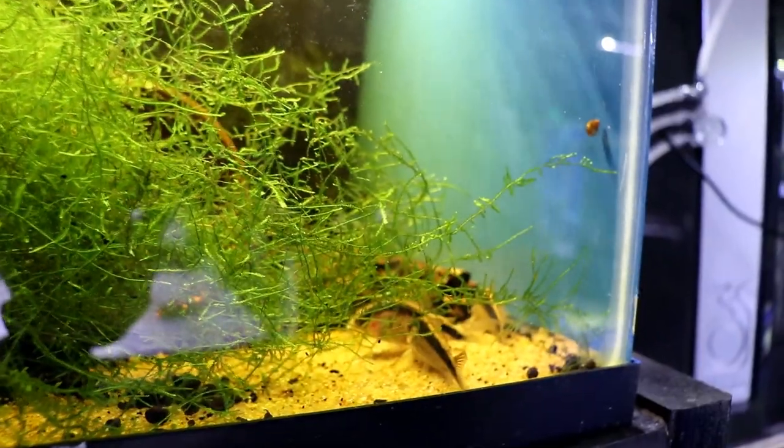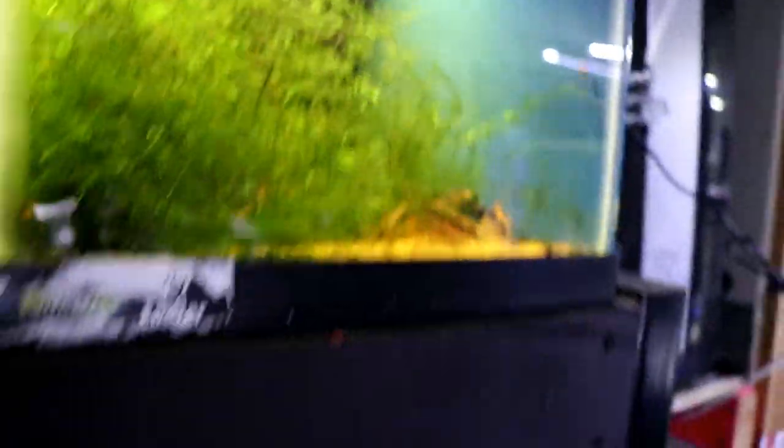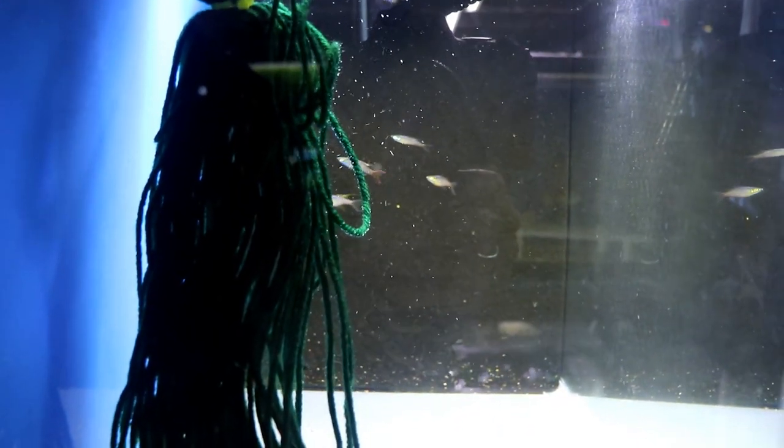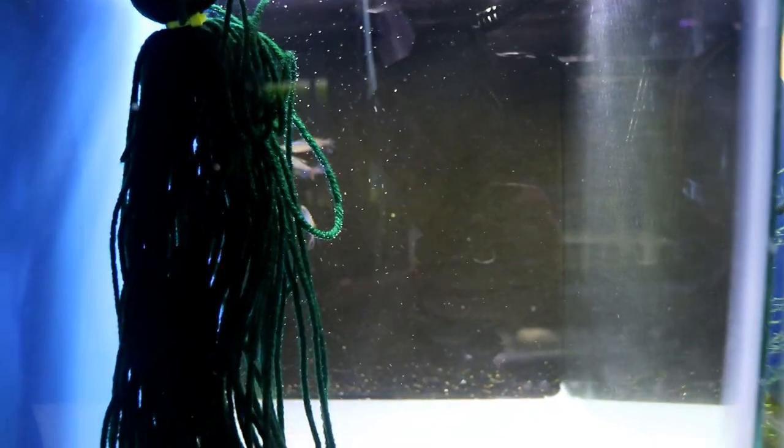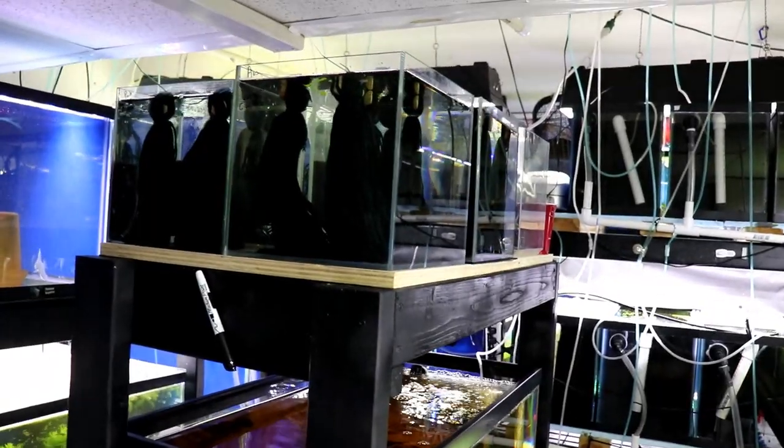More breeding projects: we've got some Sterbai corydoras in one tank, skunk corydoras going in the next one, and in here we've got threadfin rainbows — I think they're still just a little bit too young to breed because I've yet to see any eggs.